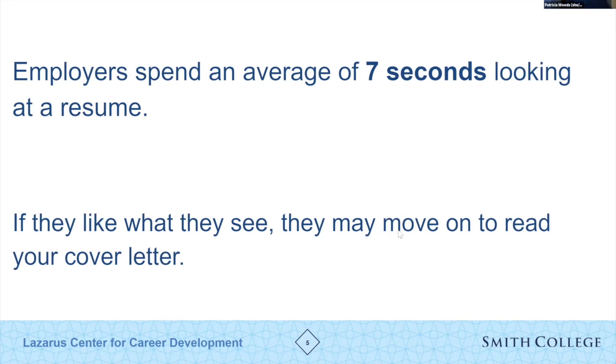The answer is seven seconds. This is according to a study released by The Ladders, an online job matching service — recruiters spend an average of seven seconds reviewing your resume, and if they like what they see, they move on to your cover letter. Keywords should stand out and grab attention immediately. It's super important to highlight what's relevant to that particular job.